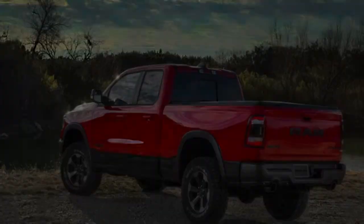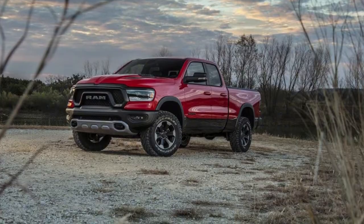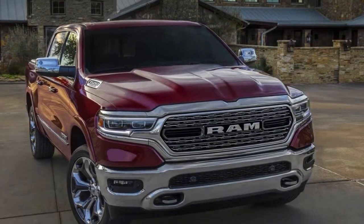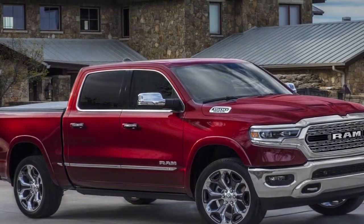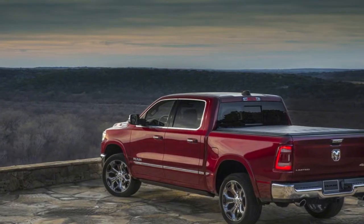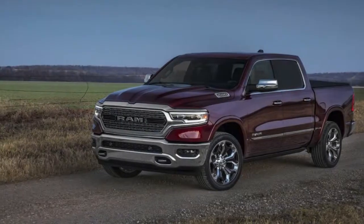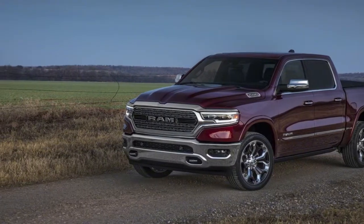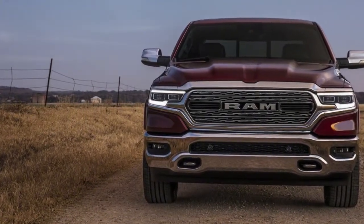Pricing hasn't been announced, but don't expect things to change too dramatically. Currently, the Ram 1500 is the least expensive way to get a new V8-powered vehicle in the US. Expect a base cost in the high $20,000s for the no-frills Tradesman and upward of $60,000 for a fully loaded Ram 1500 Limited. Production starts soon, so expect to see the new Ram on dealer lots within the next couple of months.